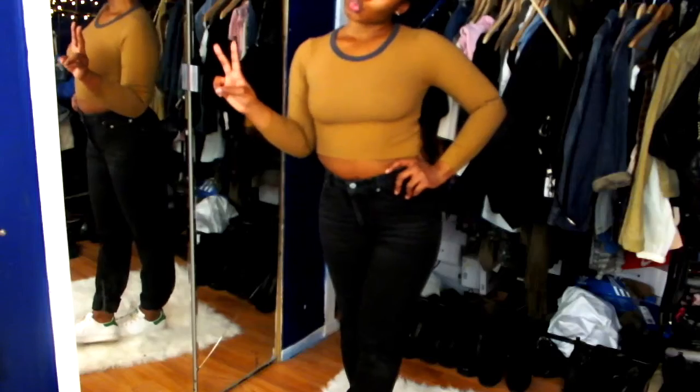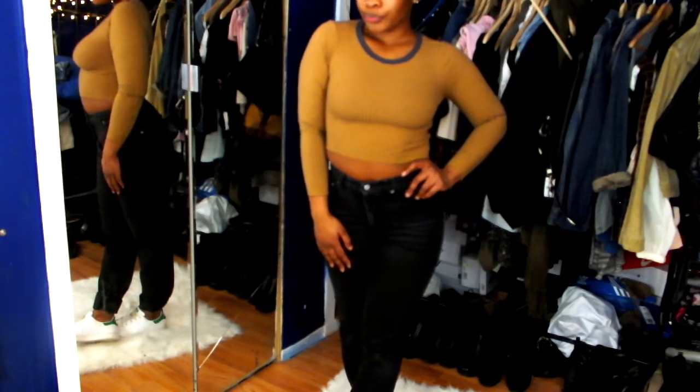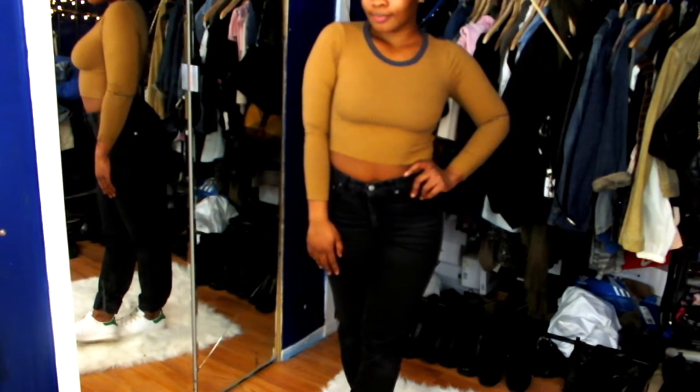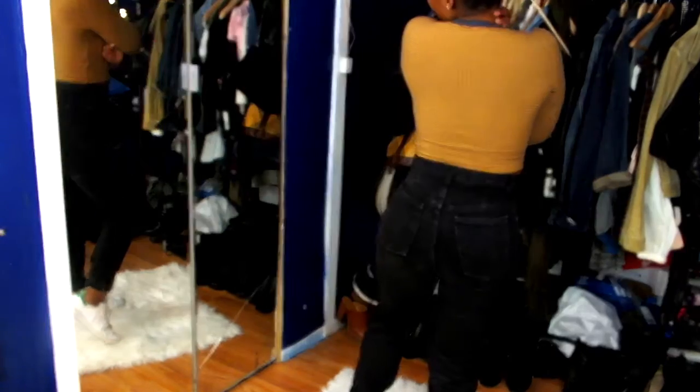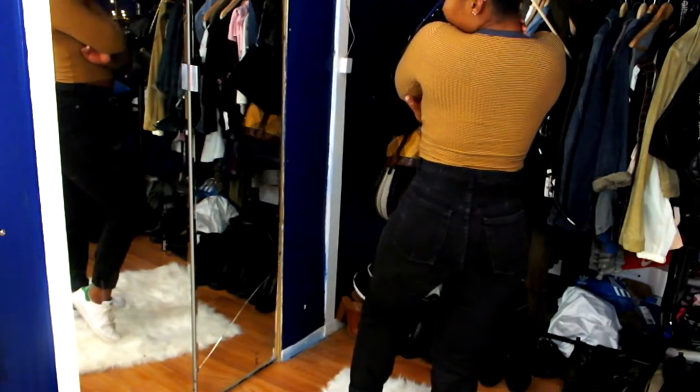The next pair is a size eight — I got these for $9.99. They're from the brand Style and Co. I'm in love with these. They have an ashy stone-washed black denim look, very worn in once again, and I don't mind that at all.